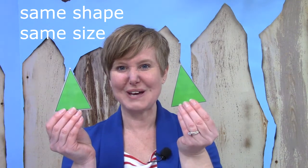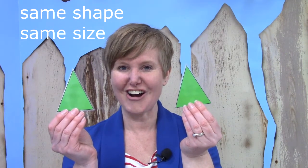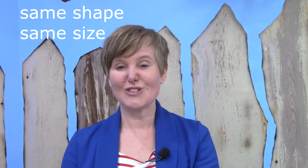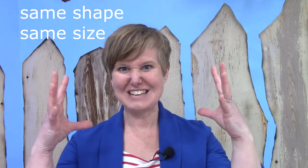What if I gave you this one? Are these congruent? They are. They are the same shape and the same size, so they are congruent. The same shape and the same size.